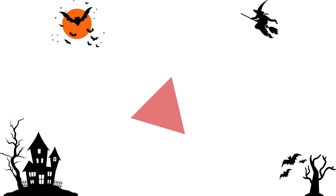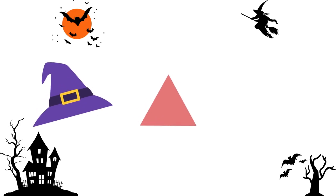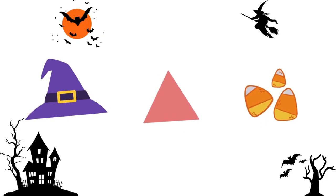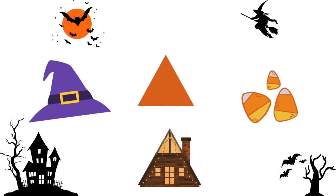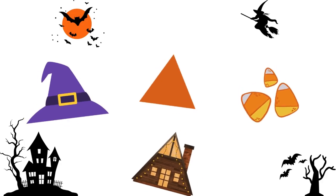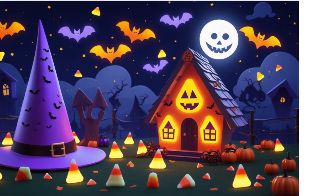Triangles have three sides. Triangles are on witches' hats, pointy and neat. They can also be in candy corn pieces, or in roofs of spooky little houses. Can you spot a triangle shape around you?